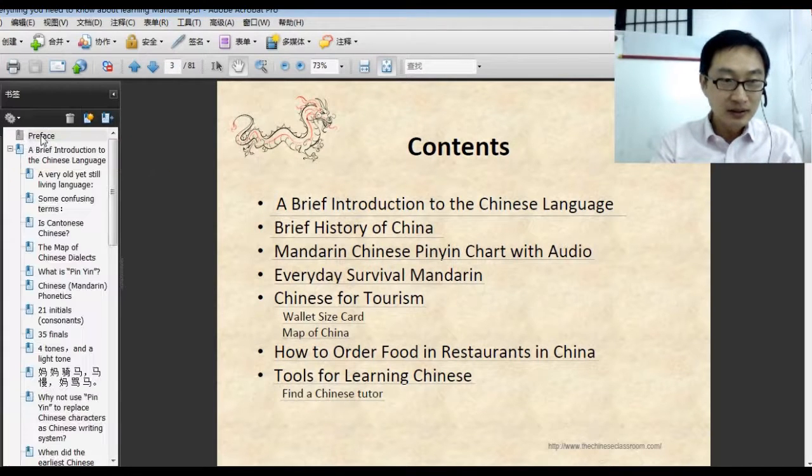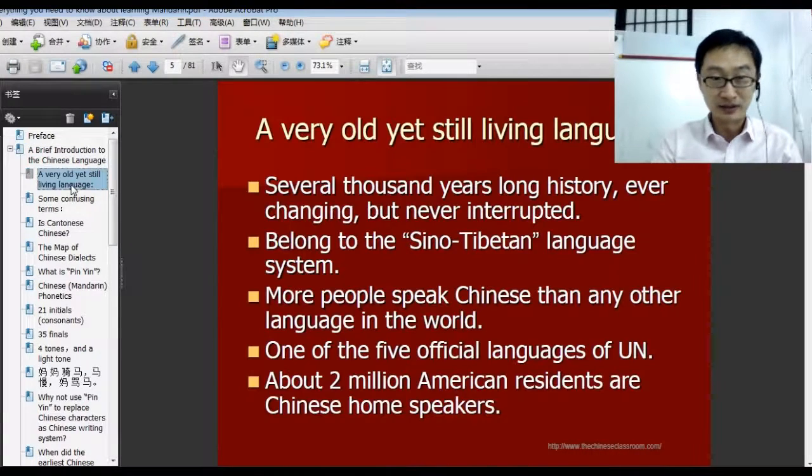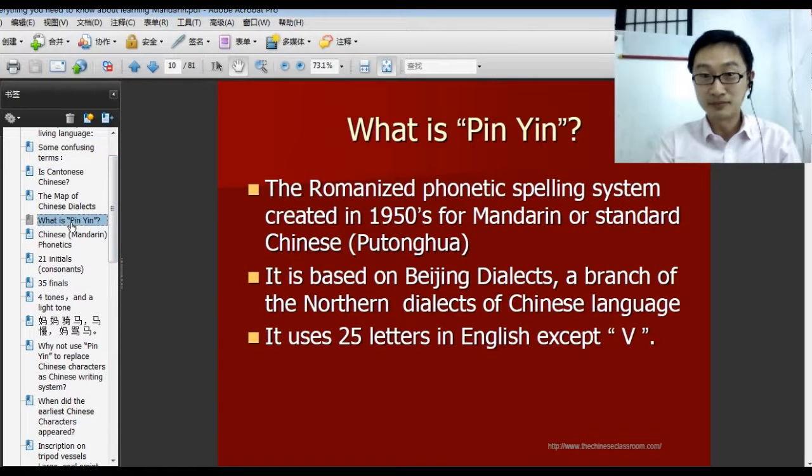Let's click the list. For example, first: a brief introduction to the Chinese language — you will know information about the Chinese language and some common questions people may be curious about. For example, is Cantonese Chinese? And what's pinyin? That's pinyin — pinyin is the alphabet we use to help you pronounce Chinese characters.